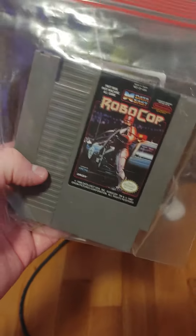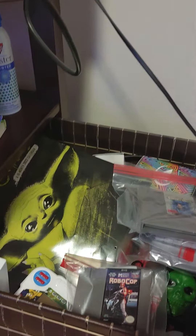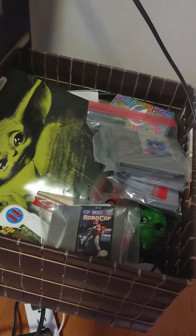I also have RoboCop, which was really cool. I suck at that game — and pretty much all of them, really — because those old retro games are really tough. But yeah, I still have it. That's basically what I've got for retro games.